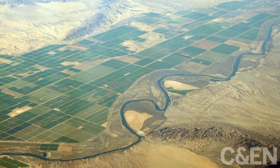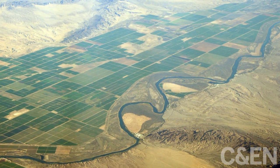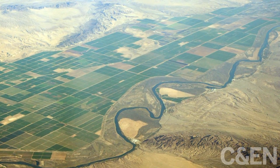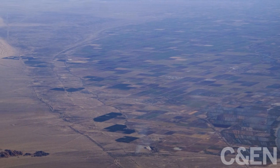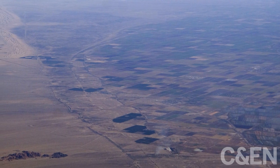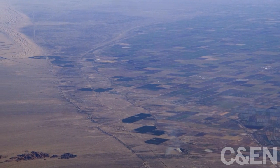This is the Imperial Valley of California, in the far southern end of the state. Its agricultural zone spans some 450,000 acres. More than two-thirds of the vegetables consumed in the U.S. during winter come from the Imperial Valley, but more than half of the region is not suited for vegetables.